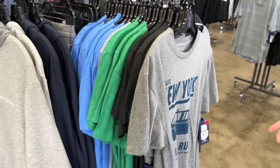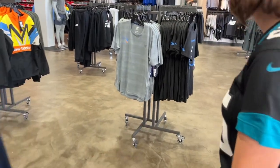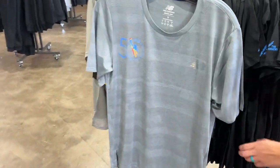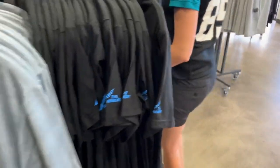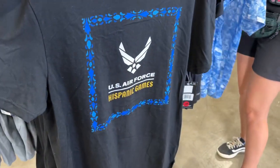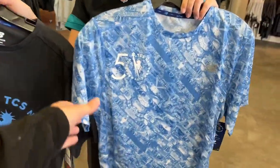As you can see, I haven't run in a marathon very often. They've got a bunch of New York City Marathon stuff over here.